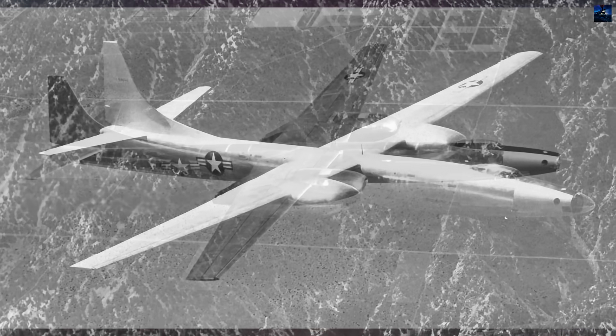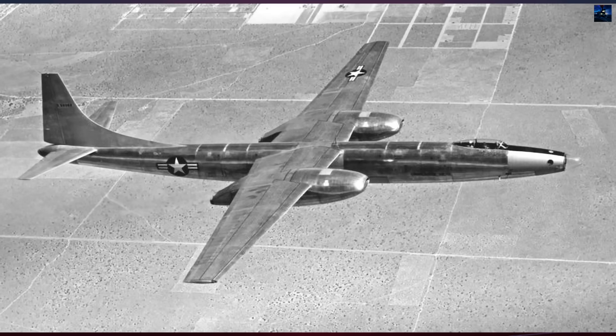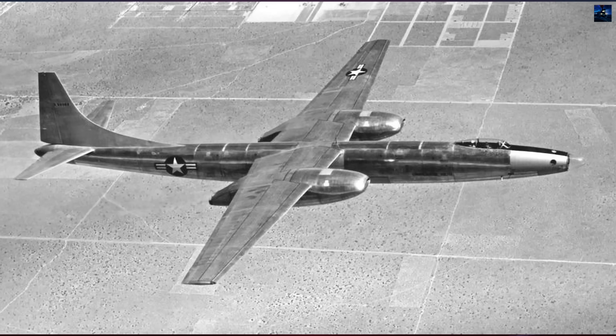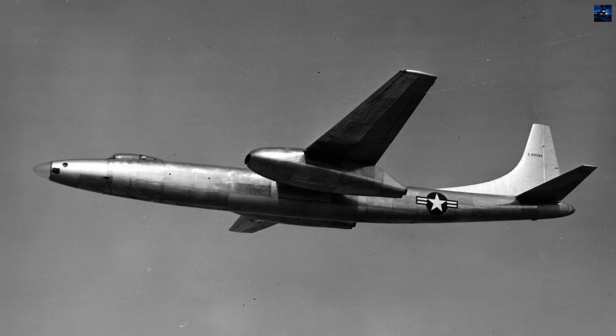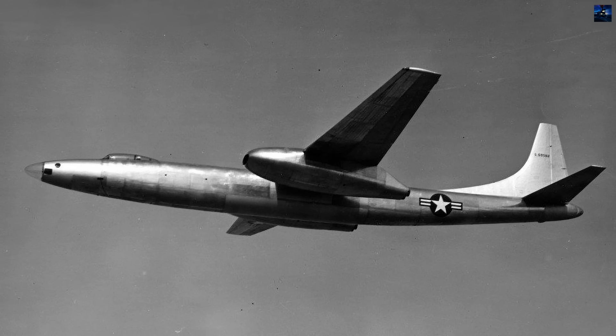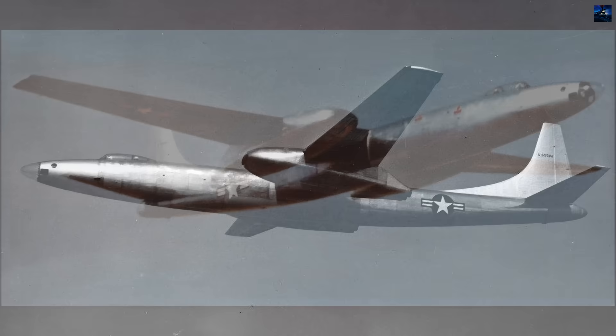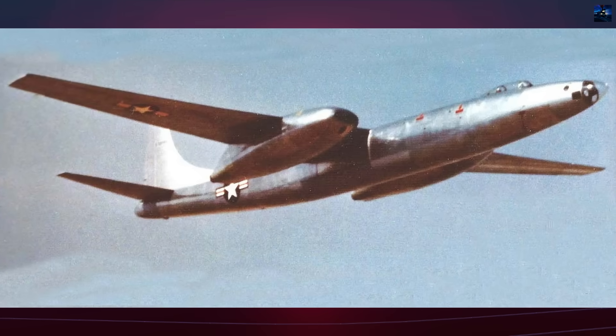Following cancellation, the XB-46 continued testing at Palm Beach Air Force Base from August 1948 to August 1949, investigating noise, vibration, and stability issues. After accumulating 44 additional flight hours, maintenance costs and parts shortages forced retirement.